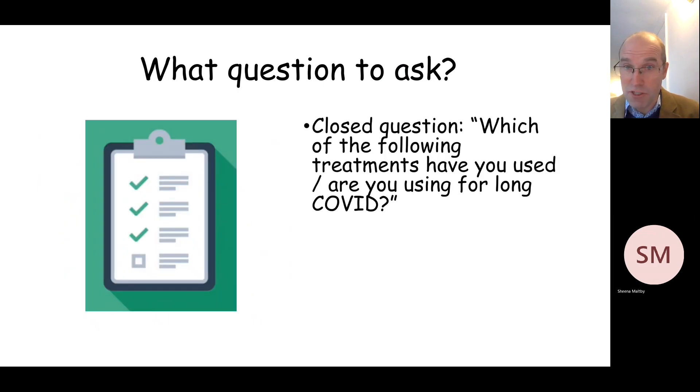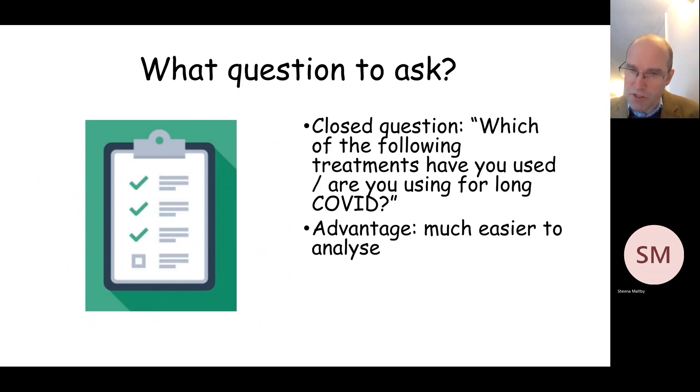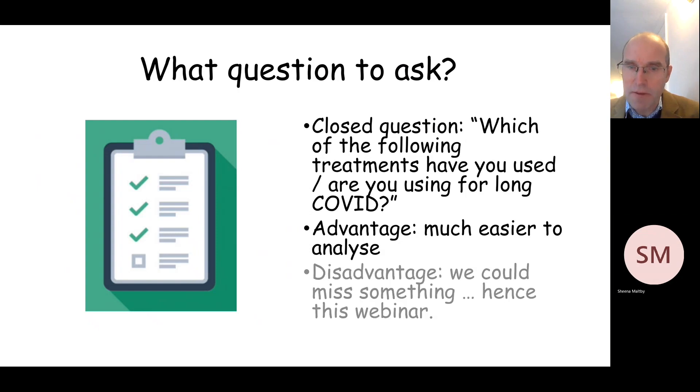The alternative approach is to ask a closed question — for example, which of the following treatments have you used or are you using for long COVID? This is the approach that we often use in Covidence UK, as you'll be aware. The advantage of this is that it's much easier to analyse, but the disadvantage is that we might miss something, and this brings me to the point of this webinar — namely to outline the full extent of treatments which we're aware of and check with you if there are others which you may be using.